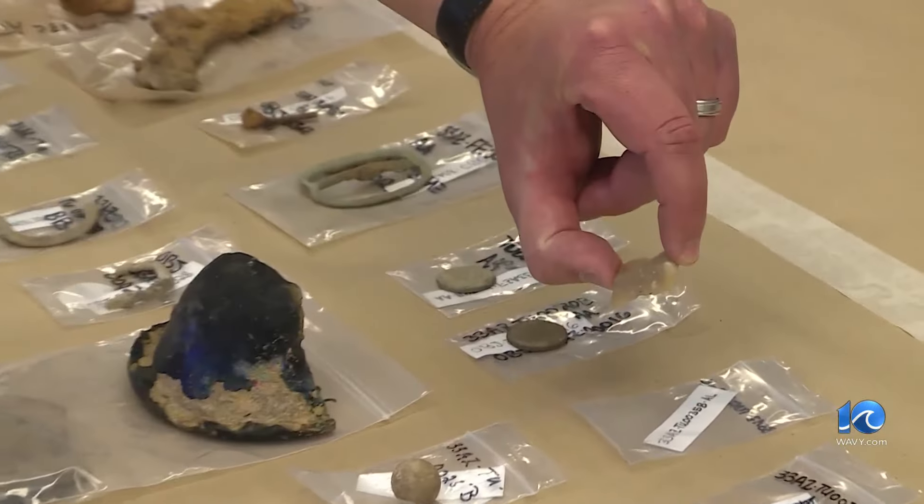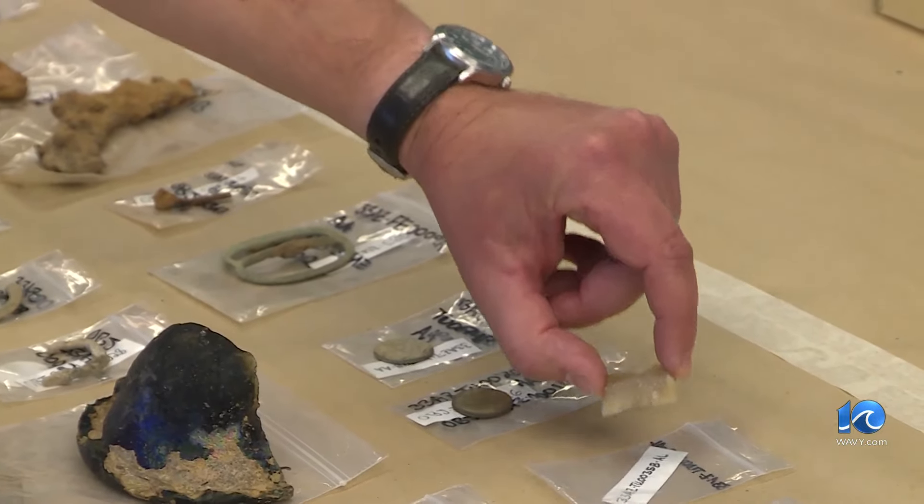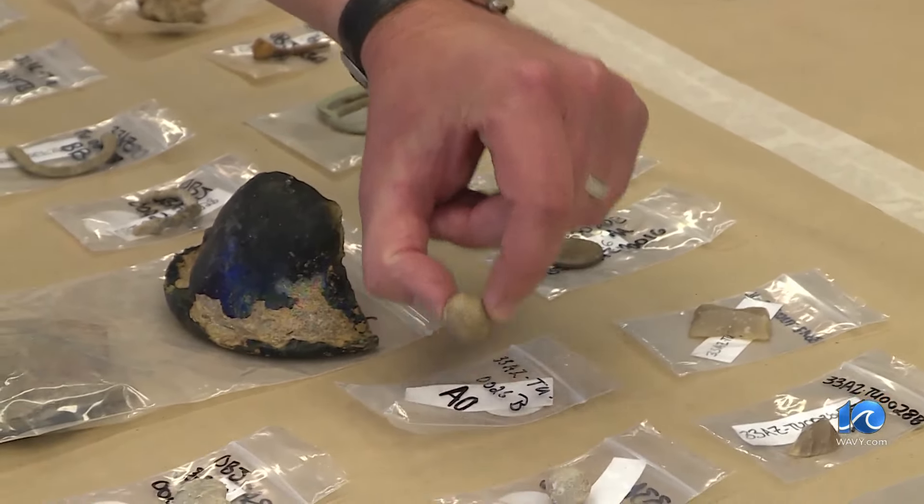There's a gun flint — it's the stone that goes into a flintlock musket that makes the spark that makes the gun go off. And then here's one of the lead musket balls.